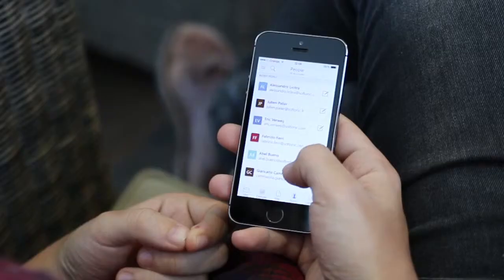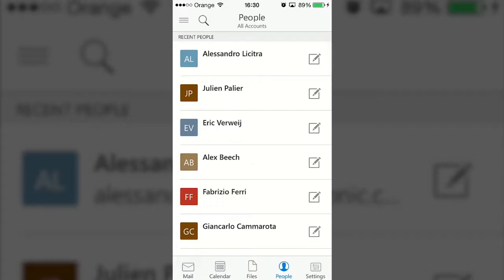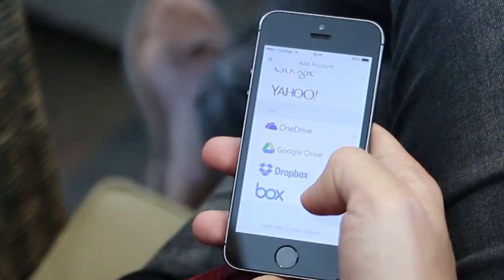Appointments now also make an appearance in your contacts. Browsing the people list, you not only see the last mails you've exchanged, but also any of your appointments with them and files you've shared from any of the multiple cloud storage accounts that you can sync with the app.